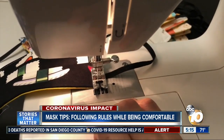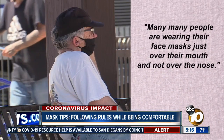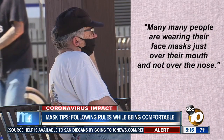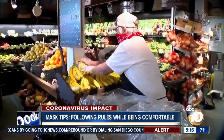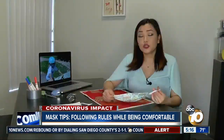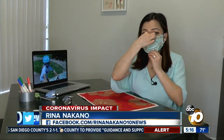Many of our viewers are struggling with this new norm. Many people are wearing their face masks just over their mouth and not over the nose. The CDC recommends wearing facial coverings that cover both the mouth and nose. So when you wear it, hook the mask on your ears, pinch your nose, and drag it down.